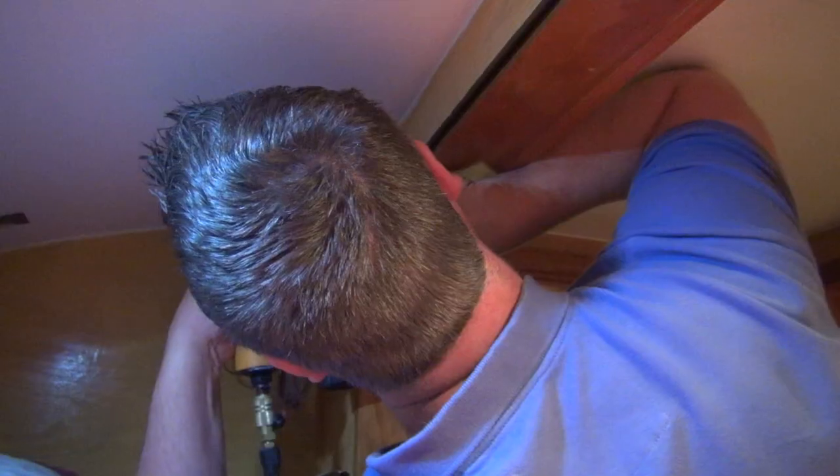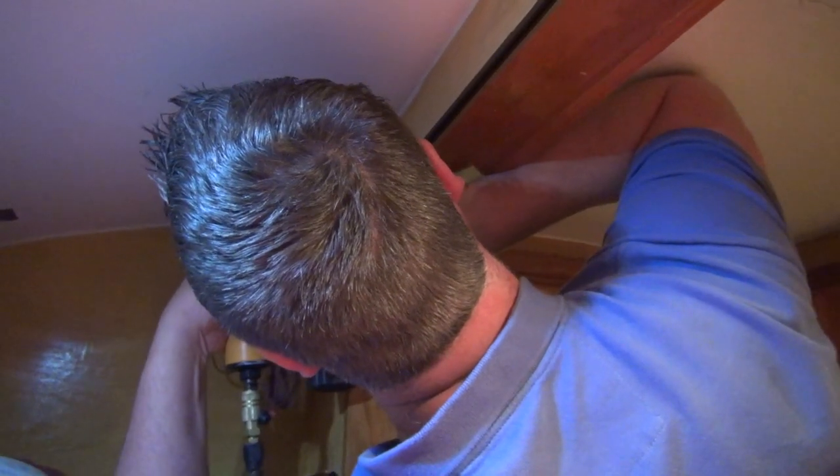First thing we had to do was install our curtain track. Shane is operating the majorly heavy equipment over here — it's a staple gun.